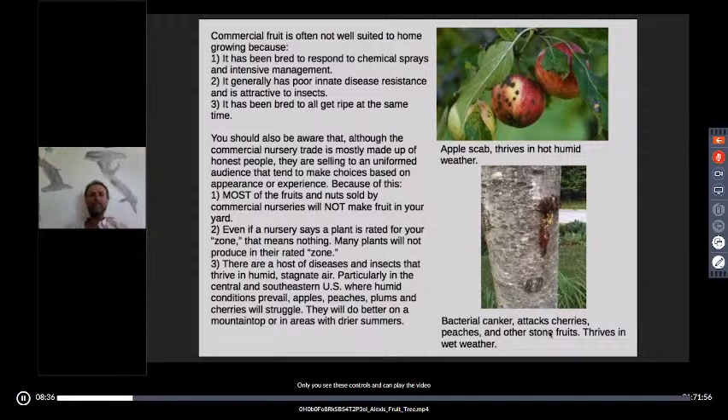Although the commercial nursery trade is made up mostly of honest people, they're selling to an uninformed audience that tends to make choices based on appearance or experience. Because of this, most of the fruits and nuts sold by commercial nurseries will not make fruit in your yard. I'm not attacking nurseries — they're in a hard spot. But if you buy everything in the first 15 pages of a big commercial catalog, you're not necessarily buying good food-producing plants, especially not for hot, humid areas.